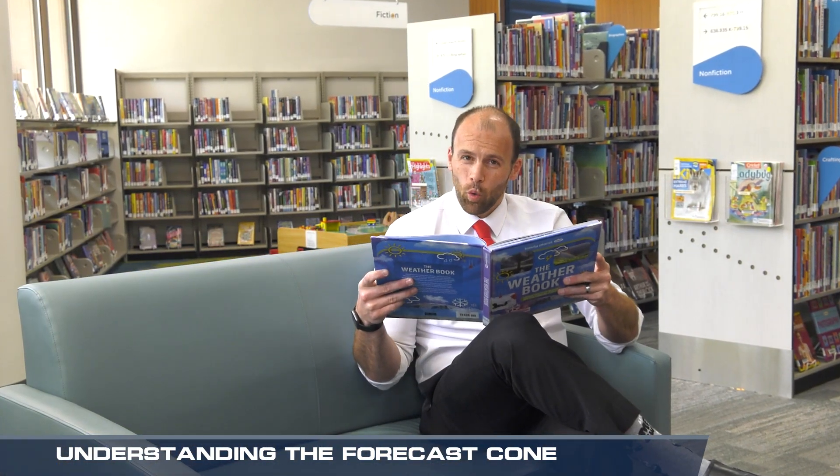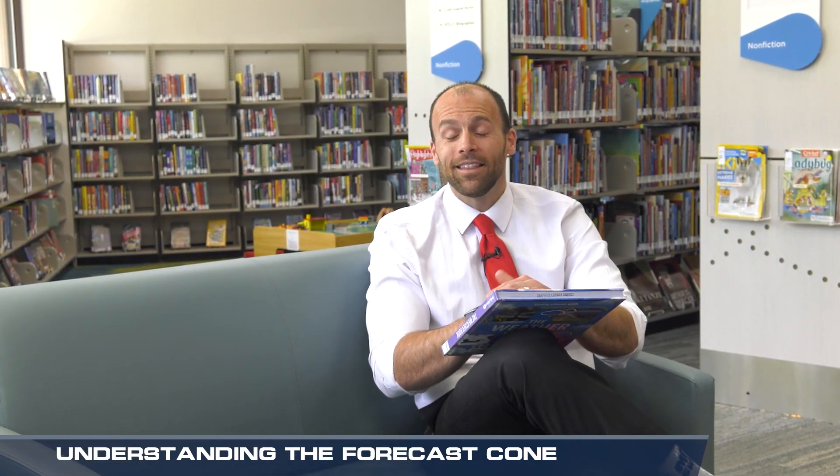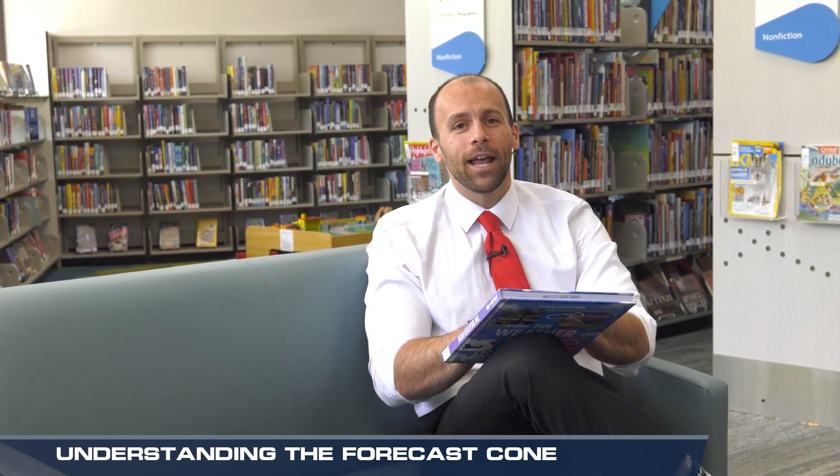The full story of a hurricane includes storm surge, flooding, and much more. That's why you'll want to learn the whole story and the details that impact you from the National Hurricane Center or with us here at Weather Nation. For Weather Nation, I'm meteorologist Steve Glaser.